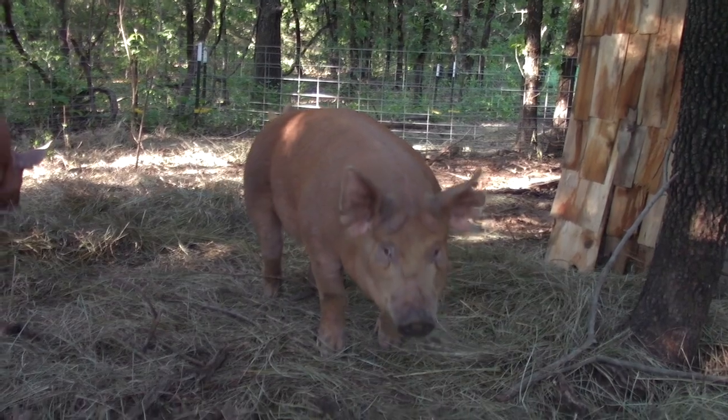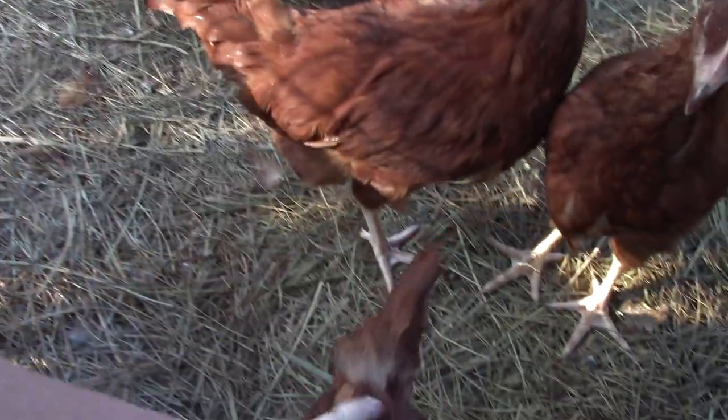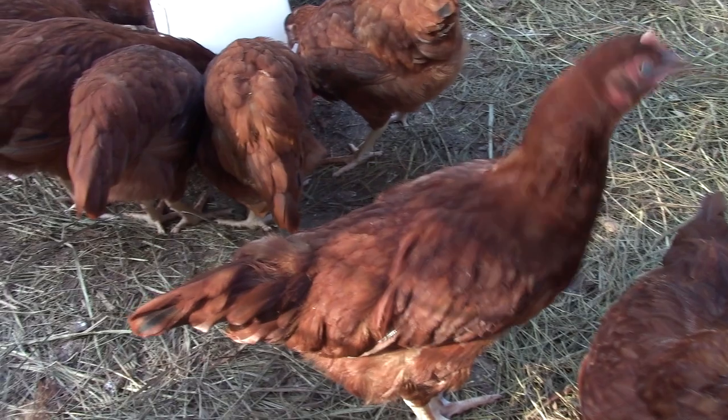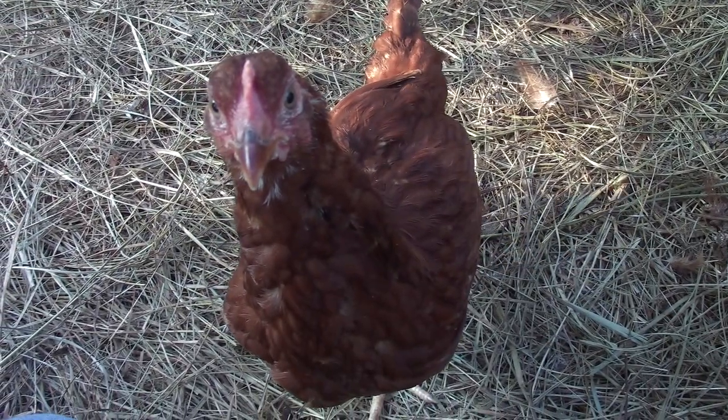Well, we just checked on the pigs — they're okay. We're checking on our layers right now and they seem to be doing okay. You want to say hi to the camera? Oh, look at that! She's pecking at the camera. There's our little feeder — keeps it off the ground.